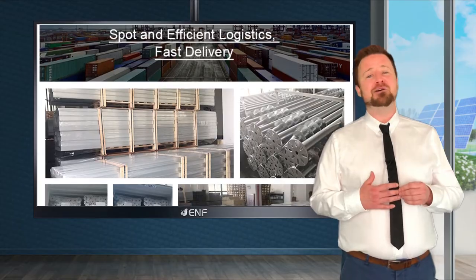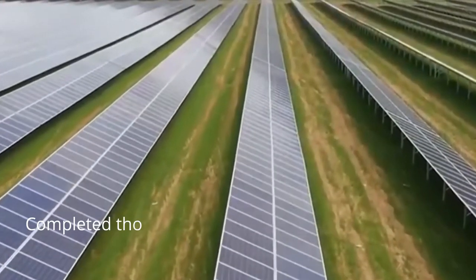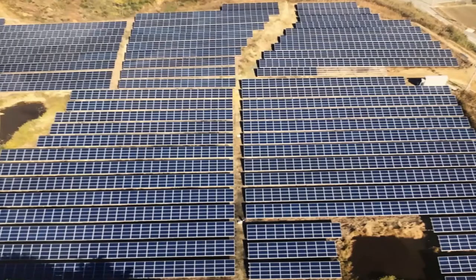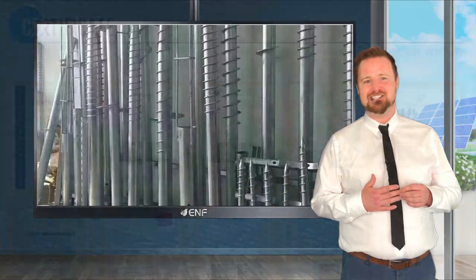You can leave it all in our capable hands. Over the years we have completed thousands of solar installation projects worldwide with a total installed capacity exceeding 2 gigawatts, swiftly and efficiently responding to various design, installation, and project conditions and challenges.